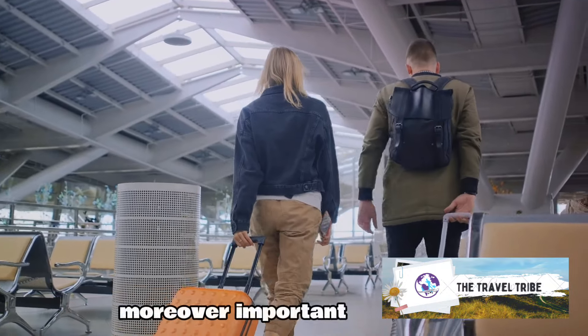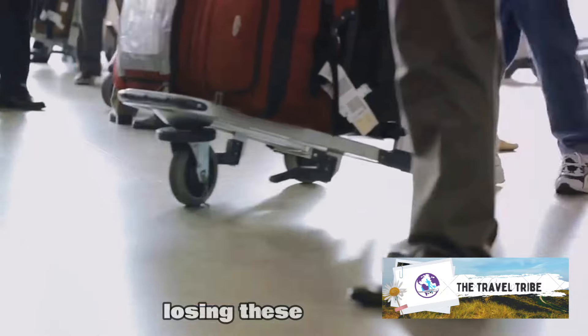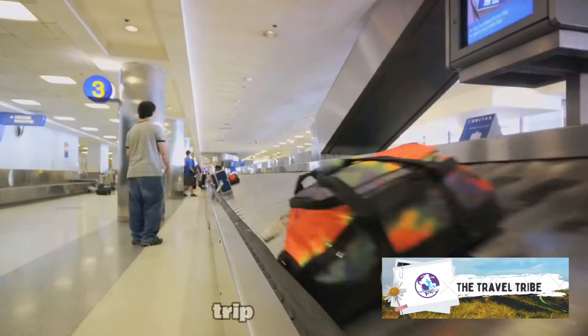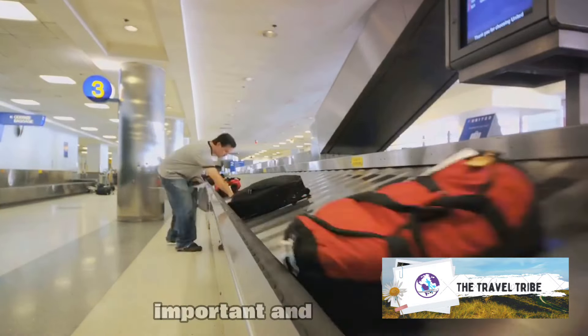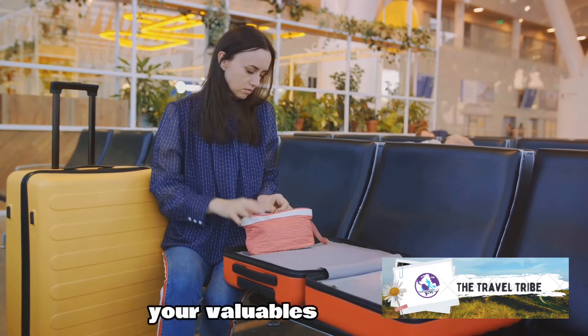Moreover, important travel documents, passports, tickets, and money should always be kept in your carry-on. Losing these could mean a world of inconvenience. So the next time you're packing for a trip, remember: your carry-on is your safety net. It's your personal vault on wheels that keeps your most important and valuable items safe. Keep your peace of mind intact by keeping your valuables close.